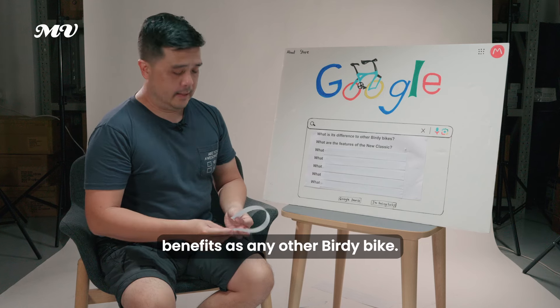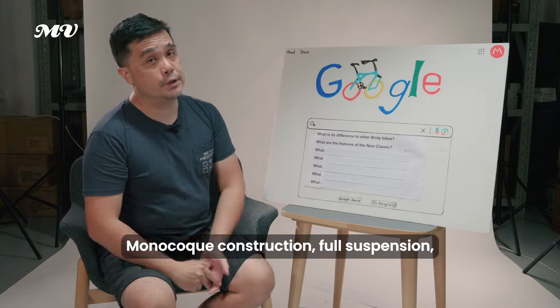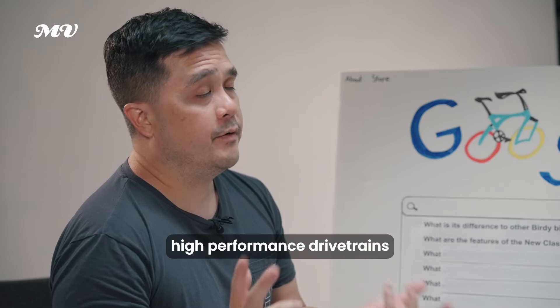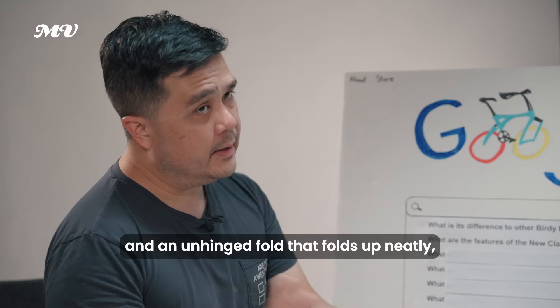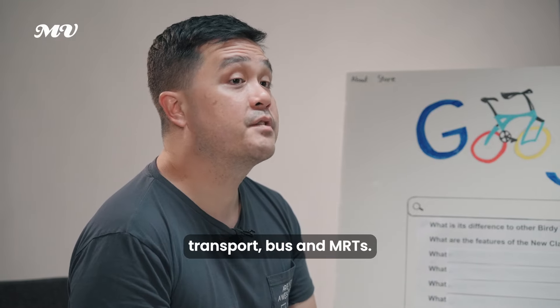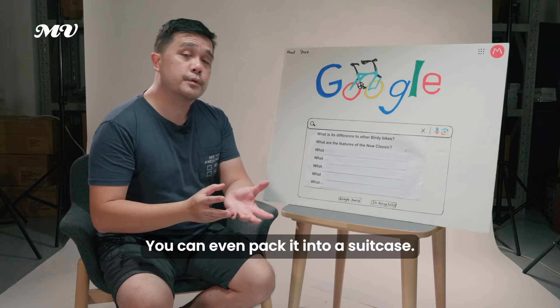What are the main features of the Birdie Neoclassic? The Birdie bicycles share the same benefits as any other Birdie bike: monocoque construction, full suspension, high performance drivetrain, and an unhinged fold. They fold up neatly, can be brought on public transport — buses and MRTs — and can even be packed into a suitcase.